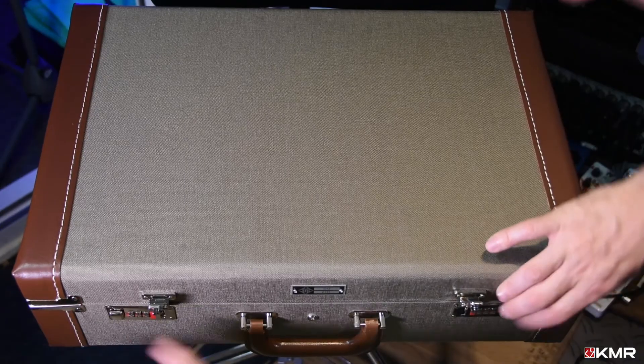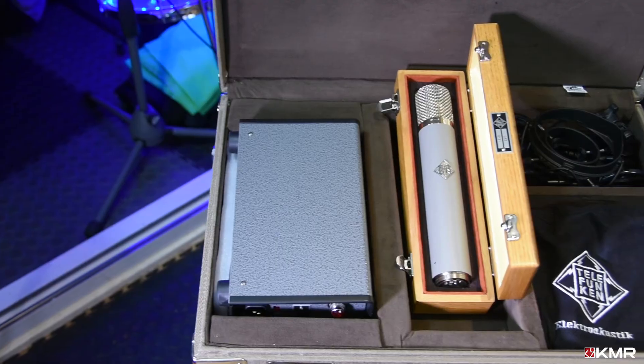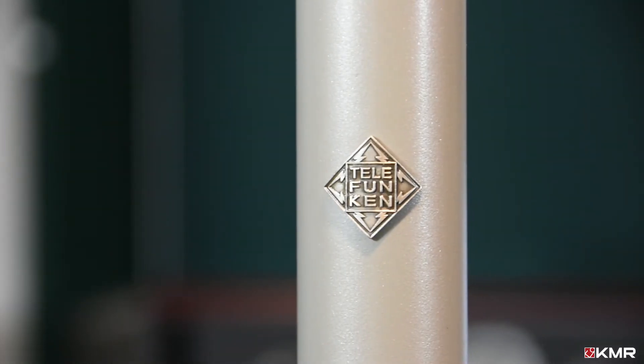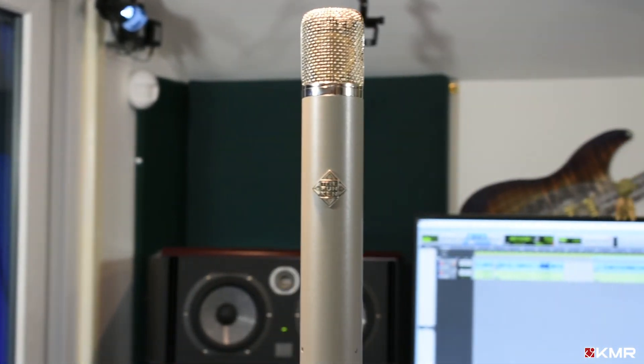The Telefunken C12 ships with a power supply and power cables, Rycote shock mount, wooden mic box, and this beautiful custom-made flight case. The Telefunken Electroacoustics C12 is available now from KMR, the home of professional audio.